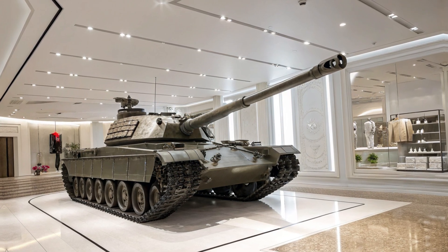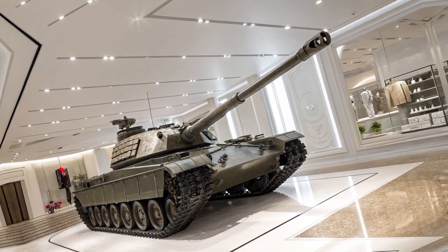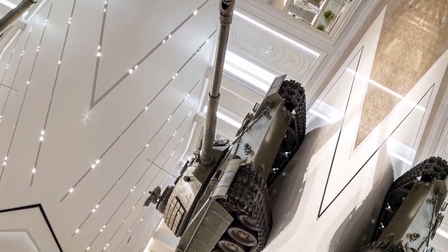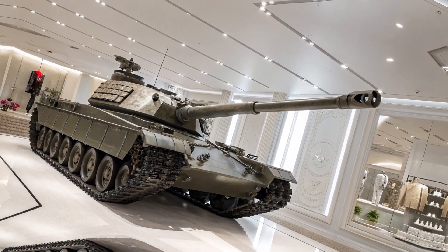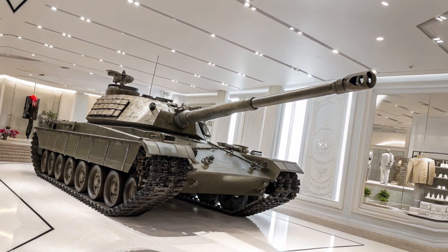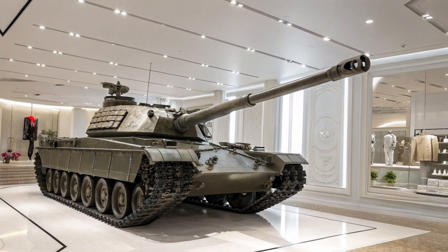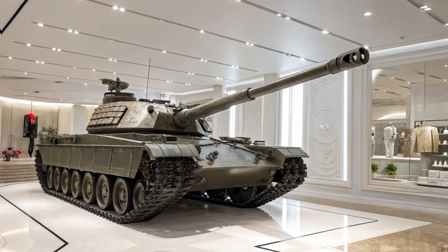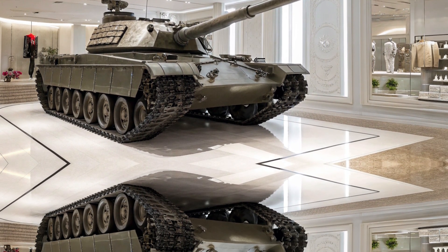Whether in urban combat or open battlefields, this tank is built to change the game. So there you have it — the 2025 T95 super heavy tank, a true battlefield juggernaut. What do you think? Is this the ultimate war machine? Let us know in the comments below, and don't forget to subscribe for more deep dives into cutting-edge military tech. Until next time, stay sharp, and stay prepared.